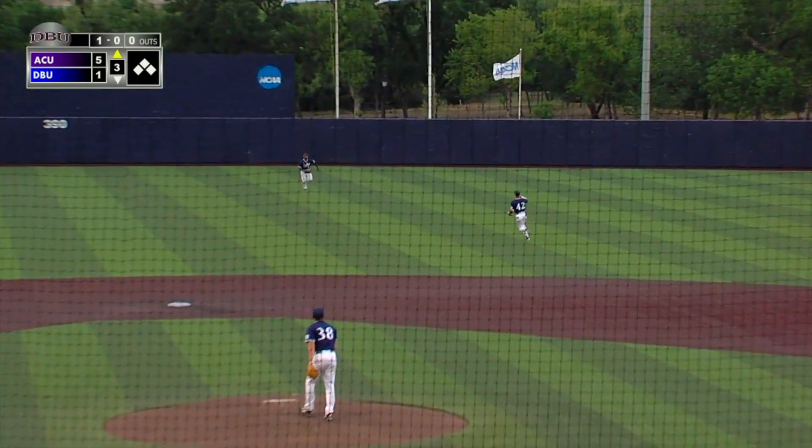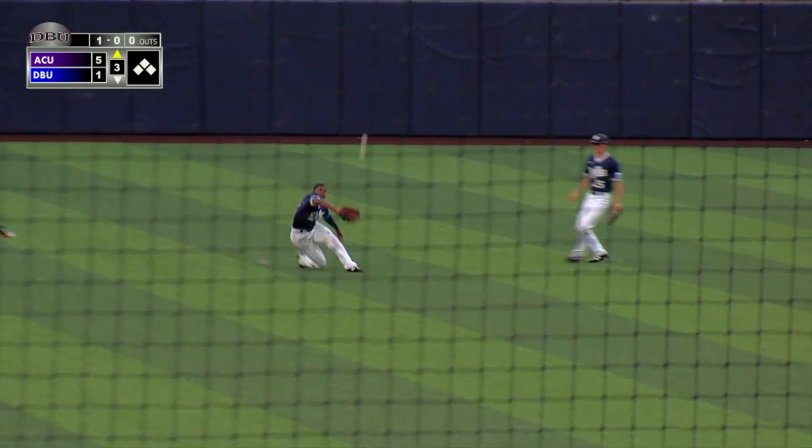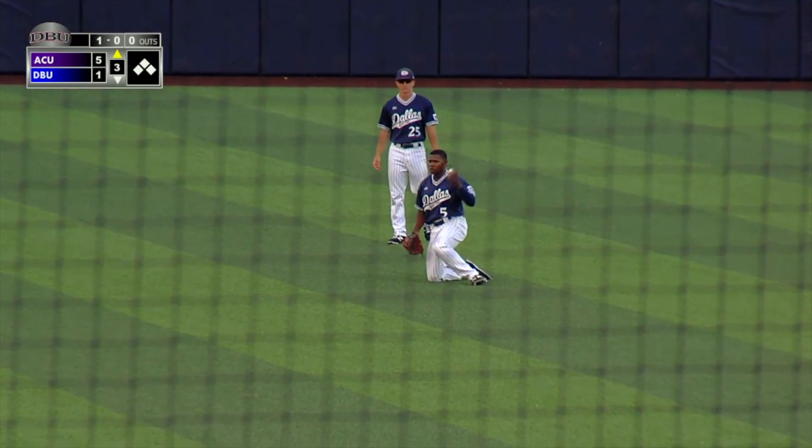This ball's in the air, right center field. Sandman and Hanna come in. It's Hanna who takes charge on the slide and he makes the catch.